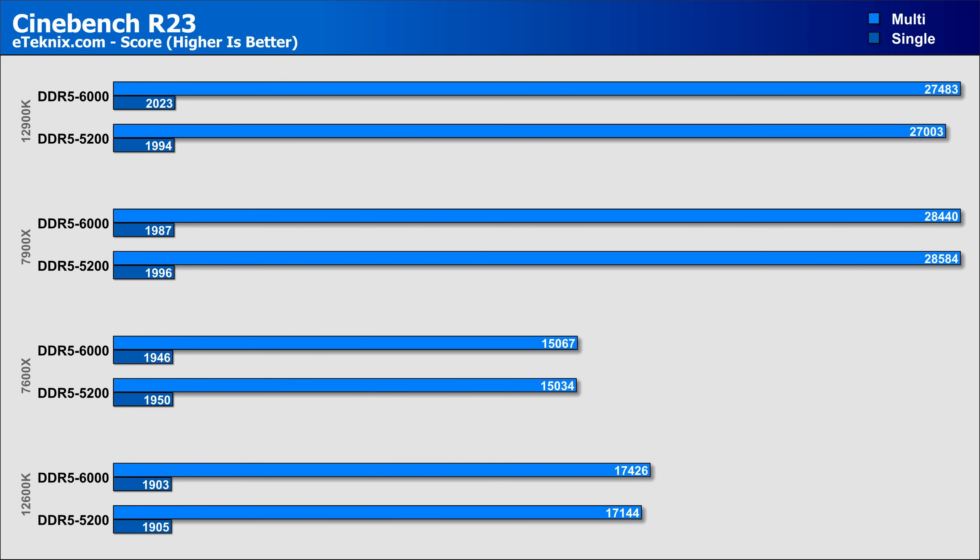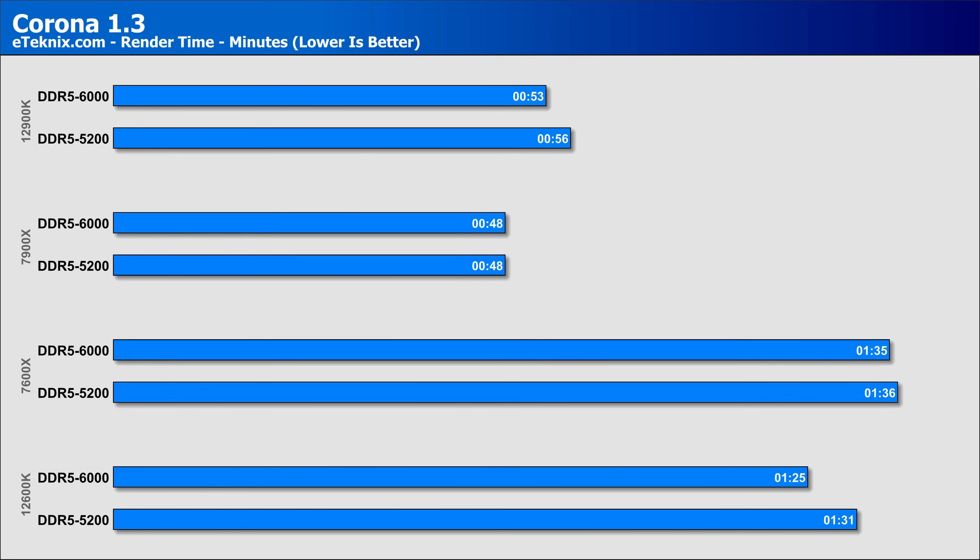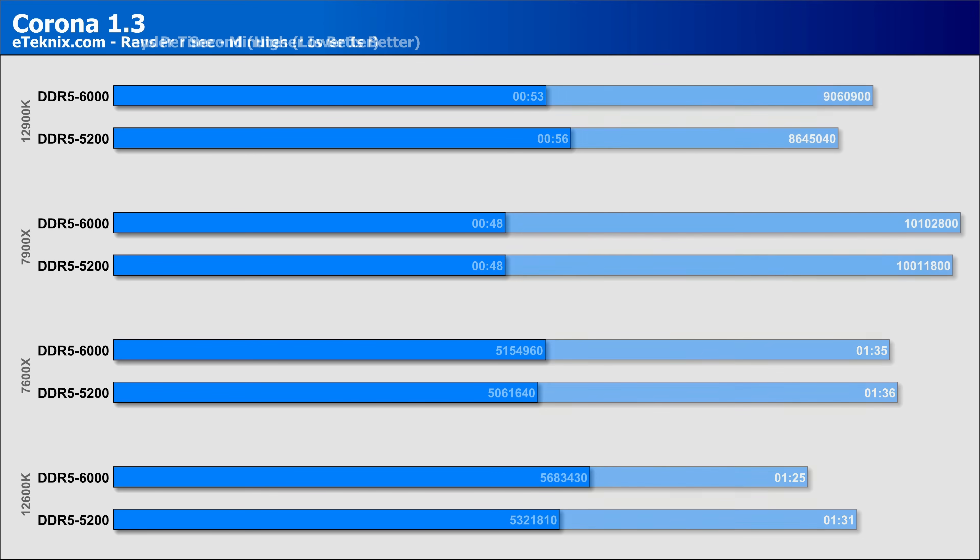In Cinebench, we actually start to see a decrease in single-core performance, though timings are likely what's at play. In multi-core testing, performance actually declined on the 7900X with not much movement on the 7600X, while both Intel CPUs showed a small increase of less than 2%. Corona was another test where the 7900X seemed already at peak performance with no change, while the 7600X saw a second shaved off — possibly margin of error. The 12900K and 12600K both saw a few more seconds shaved off render time. Looking at rays per second, the 7000 series saw uplifts of less than 1% on the 7900X and 1.8% on the 7600X, while the 12900K and 12600K saw bigger jumps of 4.8% and 6.7% respectively.